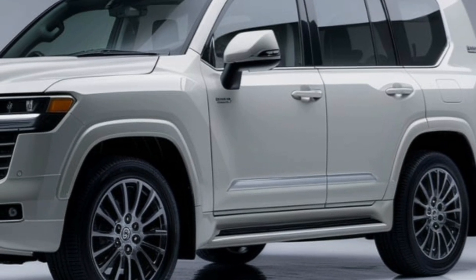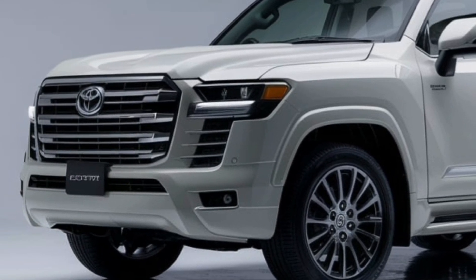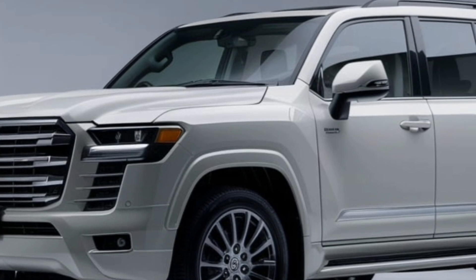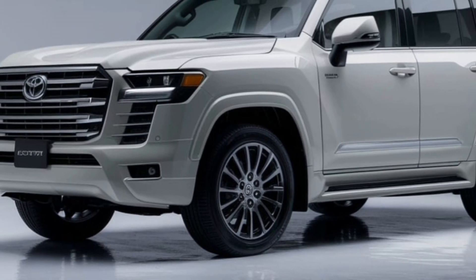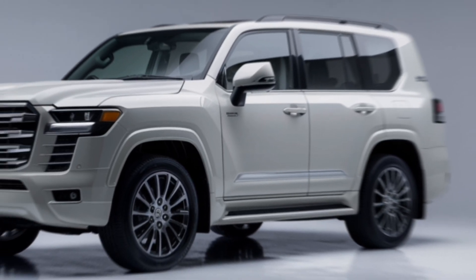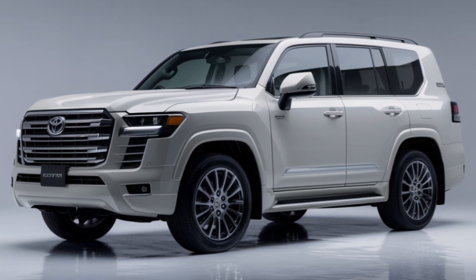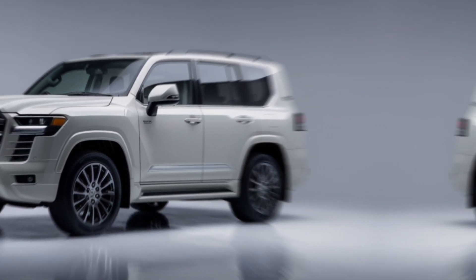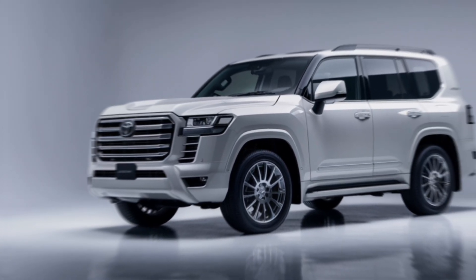The 2025 Land Cruiser takes everything you know and love about this iconic vehicle and brings it into the modern era. From the aggressive front grille to the sleek aerodynamic lines, this SUV is designed to turn heads wherever it goes. Check out these new LED headlights — sharp and sophisticated — paired with this bold grille that gives the Land Cruiser an unmistakable presence.